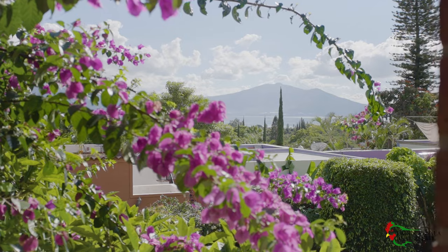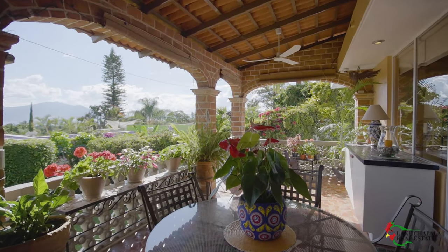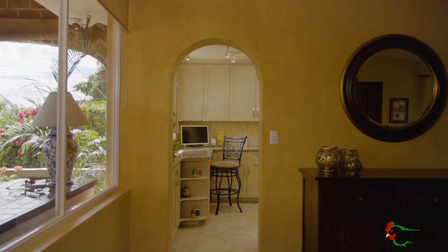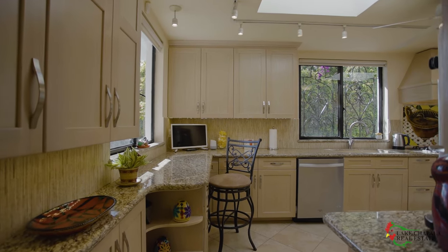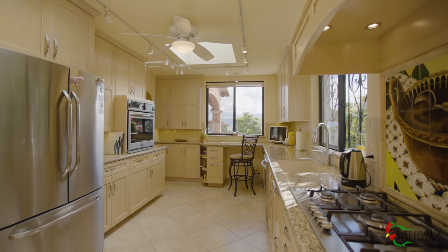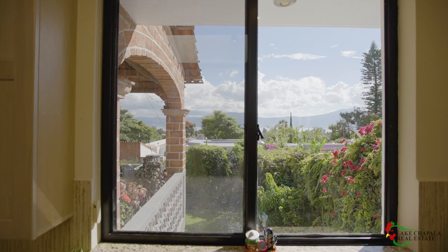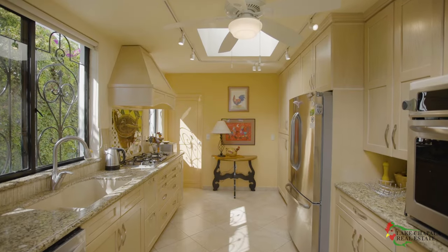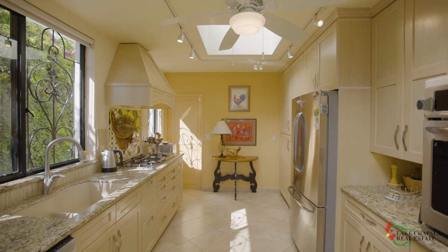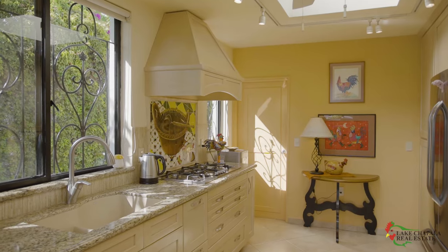As we tour this home, know that almost all the furniture is included in the purchase price. Through an archway to the right of the dining room is the recently renovated designer's kitchen, featuring a lake view and a side courtyard window as well as two skylights. The custom cabinetry has a soft blonde finish and is thoughtfully laid out for more than one chef to plan menus, prep, cook, and bake in harmony.